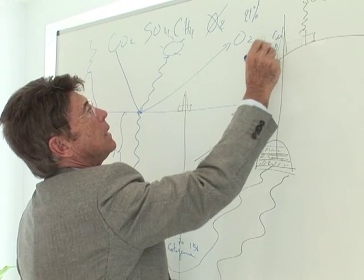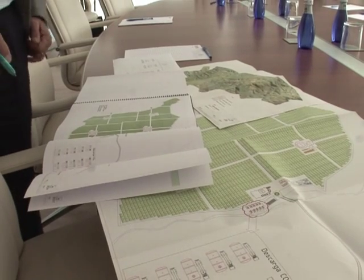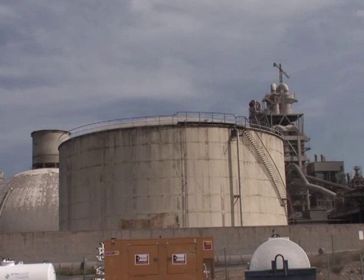The founder of the company, a French engineer, soon hopes to boost production to an industrial scale. In an area of 50 by 50 kilometers — which is not that big in the desert regions of southern Spain — we could produce 1.25 million barrels.